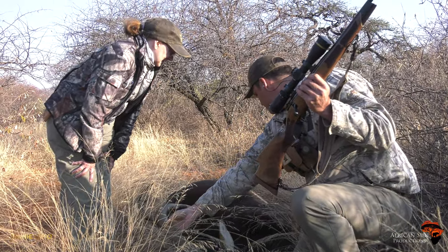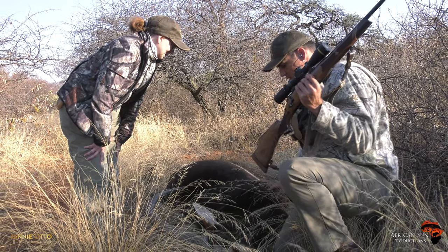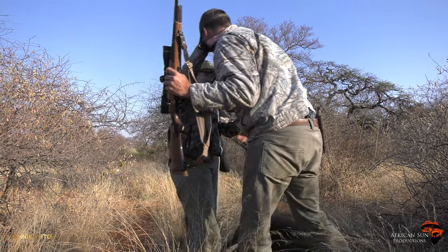Well done. One perfect shot. Here's your bullet. Congratulations, Jodie. Thank you. Such a big pleasure.